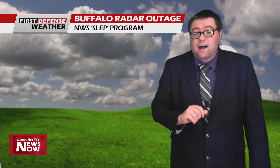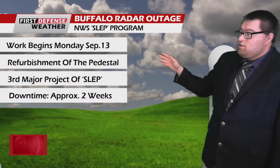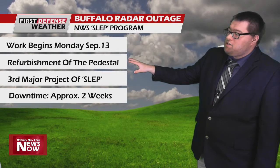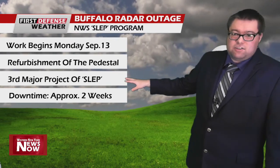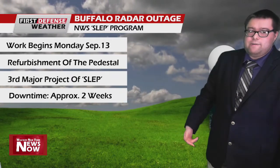Wanted to mention that the Buffalo radar will be going down. We mentioned this yesterday, but in case you missed it — on Monday, the National Weather Service in Buffalo is going to start doing work on the radar. They're going to be redoing the radar pedestal. This is the third major part of the Service Life Extension Program, otherwise known as SLEEP. The radar will be down for two weeks.